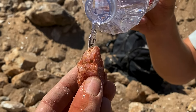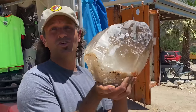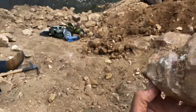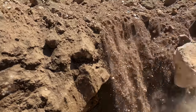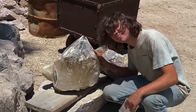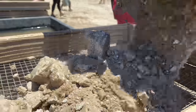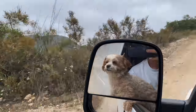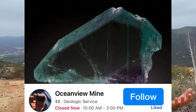Wow, this thing is huge! Welcome to the Crystal Collector. Today we're in California at the Palomine and Ocean View mine. We're looking for tourmalines — let's check it out!